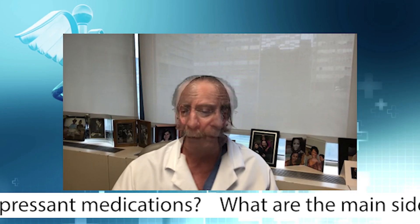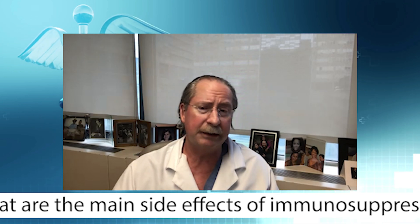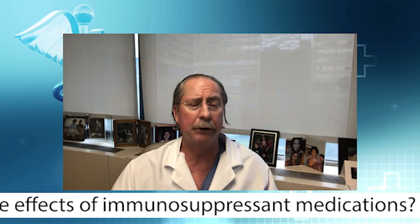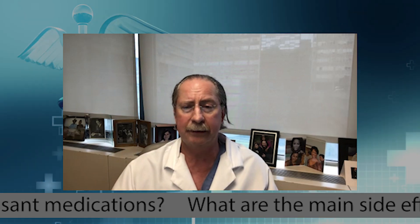In addition to that, tacrolimus can actually affect the longevity of the kidney because it causes less blood flow through the kidney, which can lead to long-term damage and scarring of the kidney.